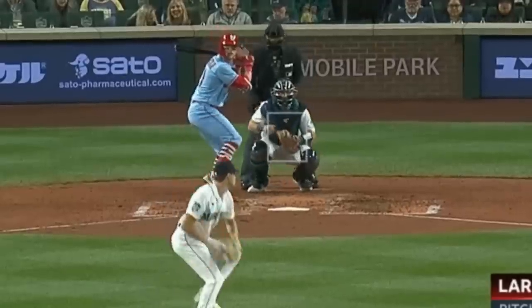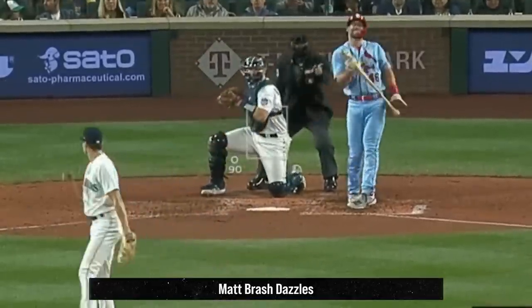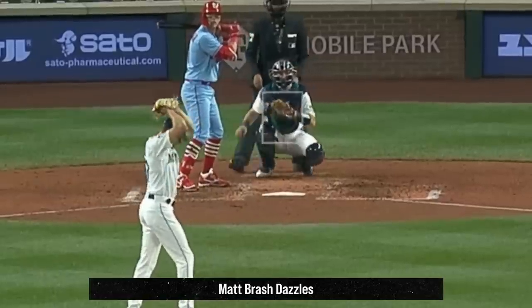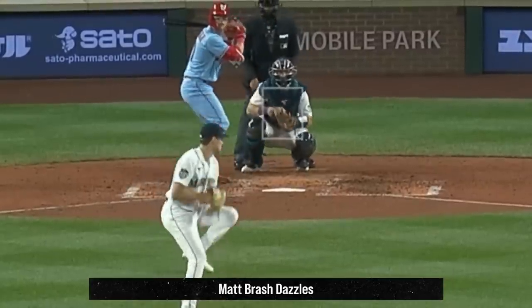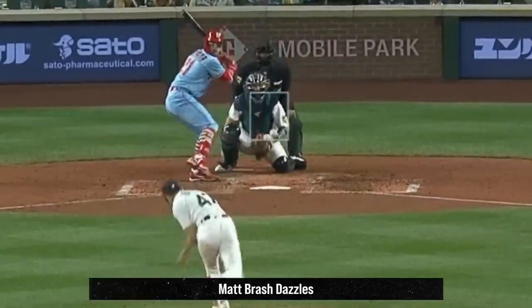But my filthiest reliever of the day yesterday was Matt Brash. Take a look at these ridiculous sliders — when you're getting swings like that on pitches, you know they're disgusting. And to show you how hard it is to hit Matt Brash, here's an overlay of his 97-mile-an-hour fastball with that slider. And good freaking luck.